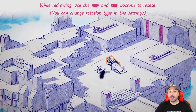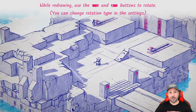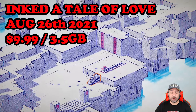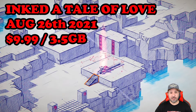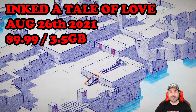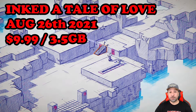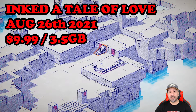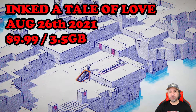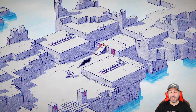Hey everyone, welcome back. Today we're doing a quick review for Inked: A Tale of Love on the Nintendo Switch. This game is a narrative driven puzzle platformer with a beautiful hand-drawn art style. It was released on August 26th, 2021, and currently has a sale price of $9.99 on the Nintendo Switch eShop. It was published by Pixmain and developed by Somnium Games, with an overall download size of about 3.5 gigabytes.